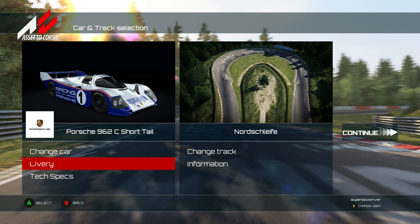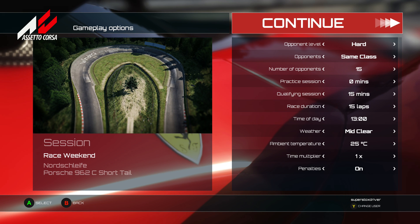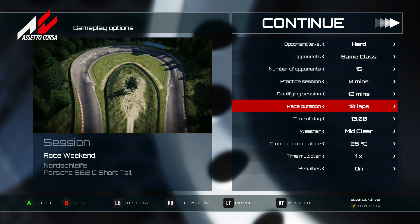It's got great pedigree and heritage. I've never driven this car - this would be the first time, so don't expect me to not crash. This is just practice. I've gone race weekend, left it on hard difficulty.